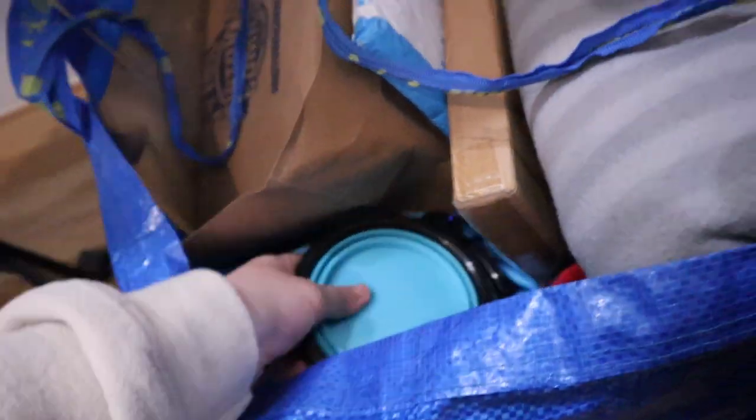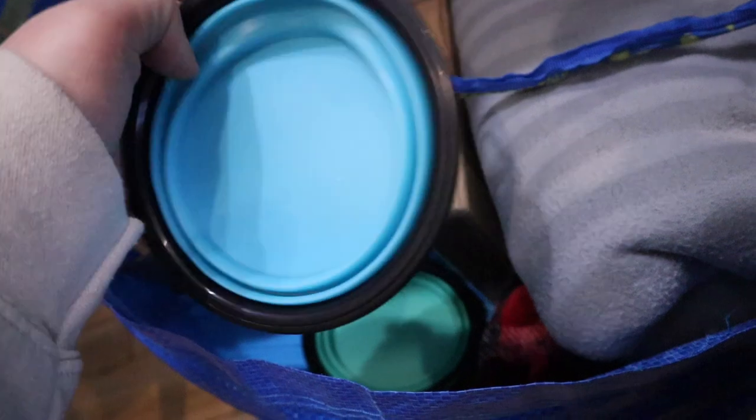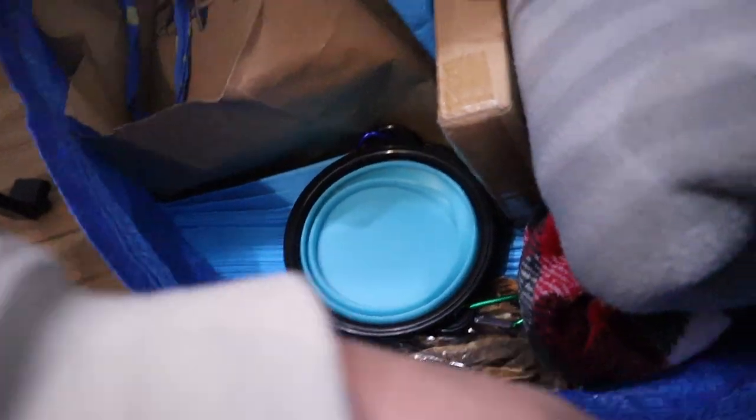We have little travel collapsible food and water bowls — you just press them out. These are so amazing, I got them on Amazon, they're incredible. We also bring all of his pee pads and then we just put food and extra treats.